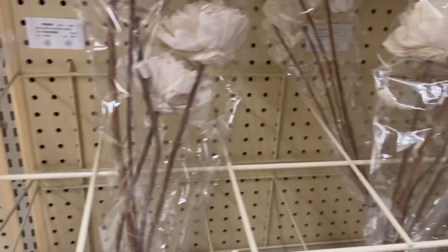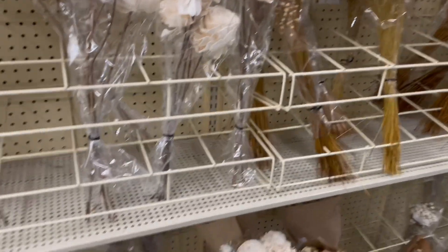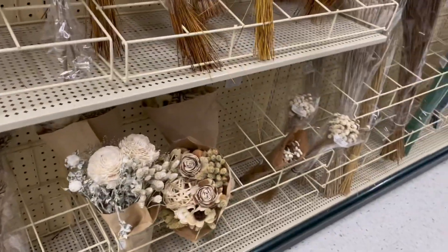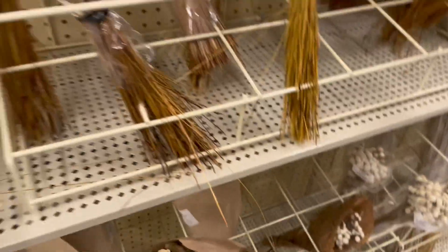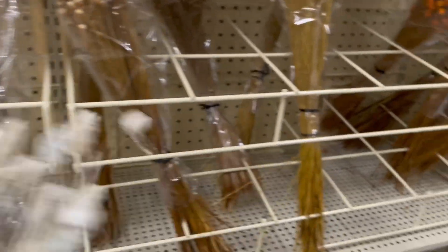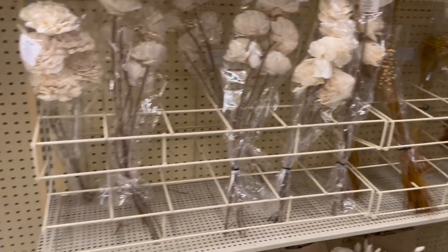I really like these colors. These vases were really pretty but also really expensive — $24.99 to $25 — but they would have been 40% off. I really like that arrangement. Like I said, this area over here was pretty sparse, but they're always restocking.